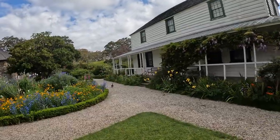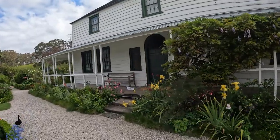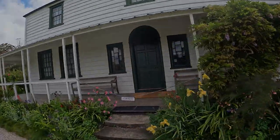Built in 1822, Kemp House is the oldest surviving building in Aotearoa — which for historical buildings is pretty young, but New Zealand's a young country, so I guess it's kind of fitting.